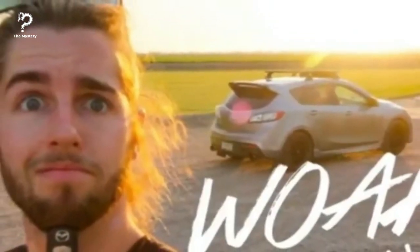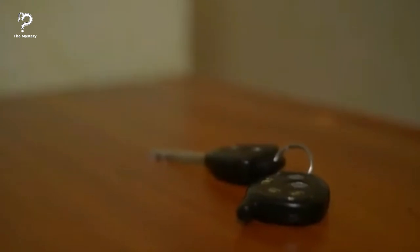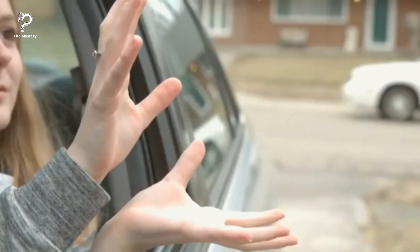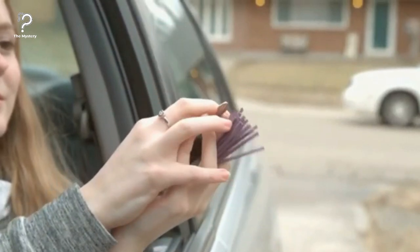Extend your key's range by holding it to your head. We know it sounds ridiculous, but it works. If your keys don't have much range, place them under your chin and press the button again. The fluids in your head will change the signal's range slightly. If you don't believe us, just try it out for yourself.